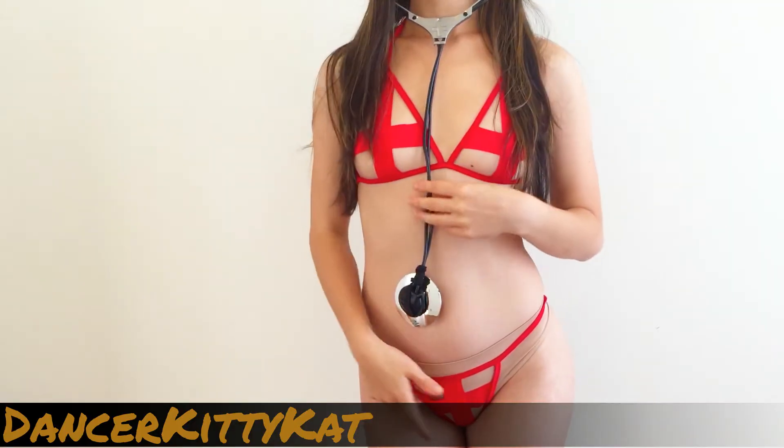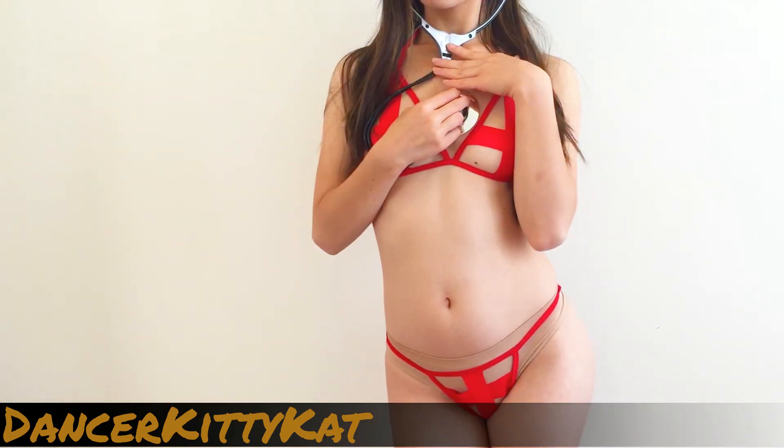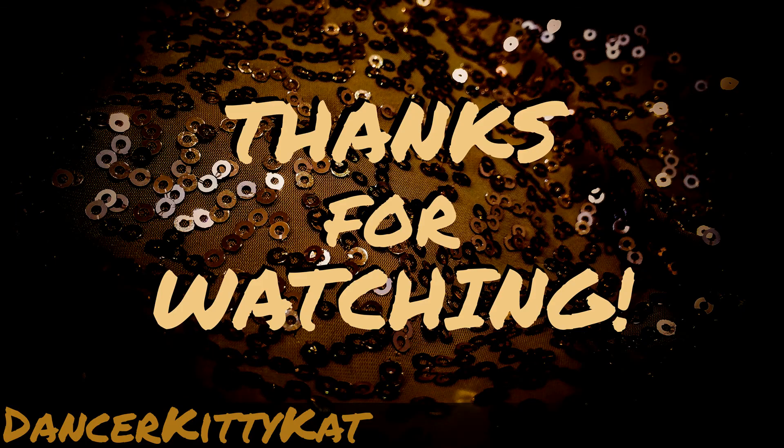Whether you want to roleplay a full-on medical scene or you just want to spice up the night, this nurse costume will surely make everyone feel better. Thanks for watching!